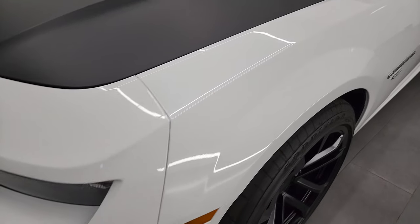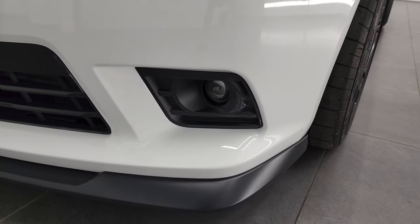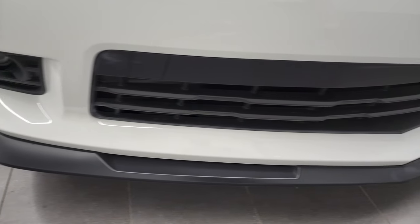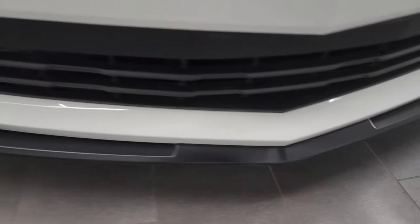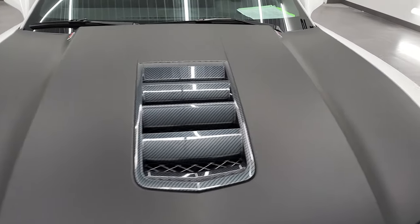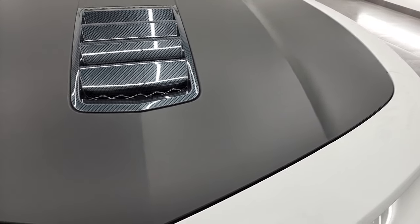The front fender is absolutely perfect — didn't see any dents or dings on there. The headlight lenses are nice and clear and it does come with the projector style fog lamps. The front bumper and lower valence is in pretty nice condition; didn't see any scuffs or scrapes on the bumper. The lower valence does have just a couple little scuffs on there, but those are the easy ones to replace.